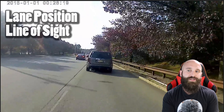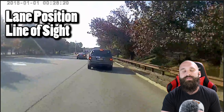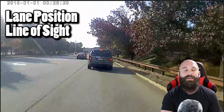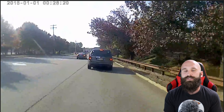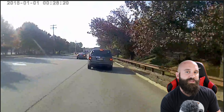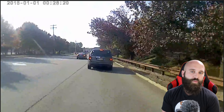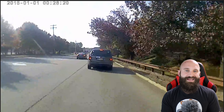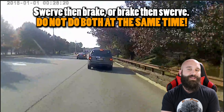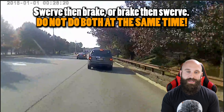So here he doesn't have the best lane position or line of sight, and his skills aren't quite there. You'll actually see the bike swerve a little bit — that's because he locked up the rear brake and is trying to swerve left to get out of the way. It doesn't work when the tires are locked up. Remove the combination of swerving and braking simultaneously. Do brake then swerve, or swerve then brake — do not do both at the same time.